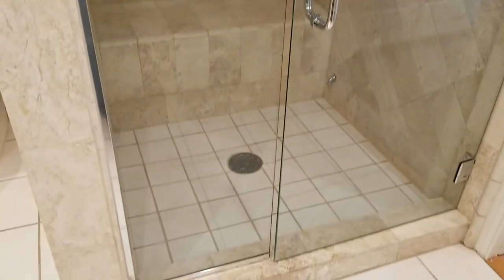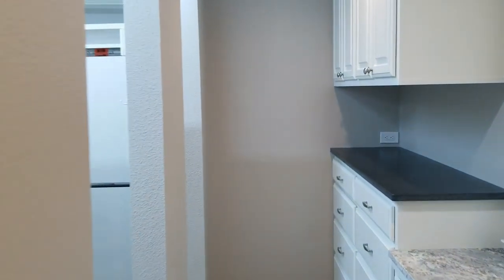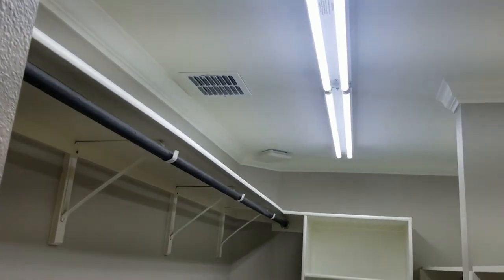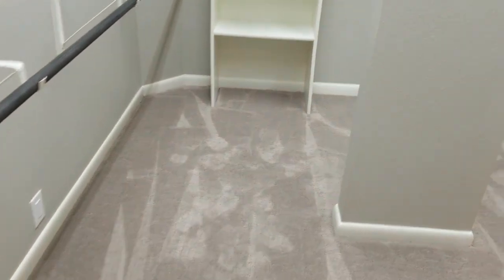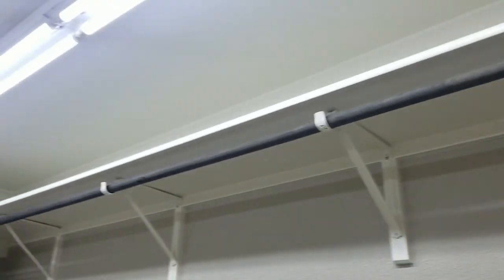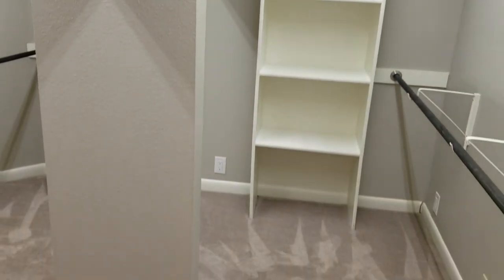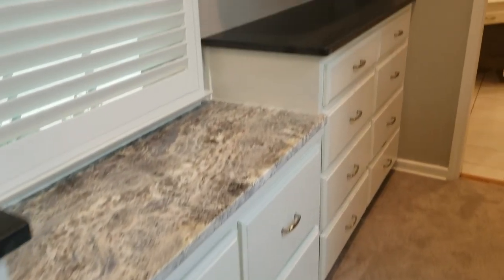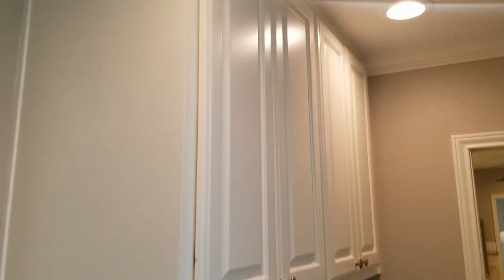You'll notice the tile work throughout the walls and in the shower — it has one of those benches that I know you ladies love. Now the master closet is a massive room with tons of space to hang clothes and store shoes. You could literally fit ten people in here and still have room for a dance battle. There are also built-in dressers and cabinets so you don't have to utilize space in the master itself — you already have a place for everything.